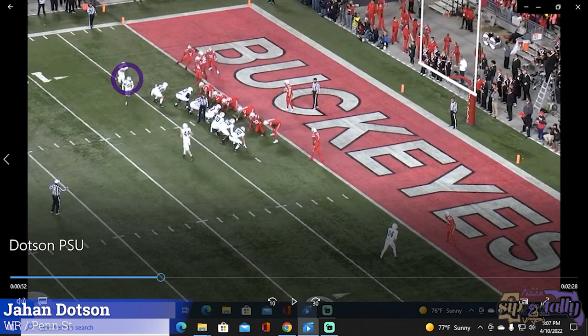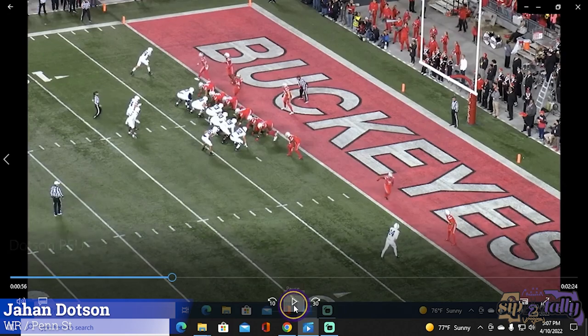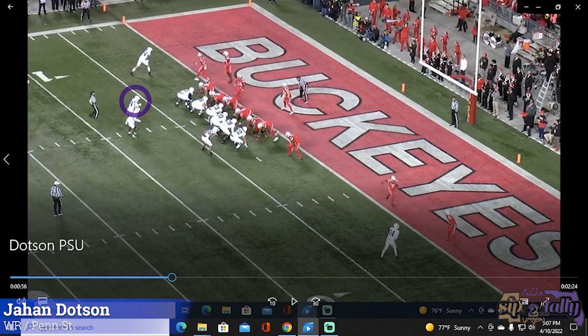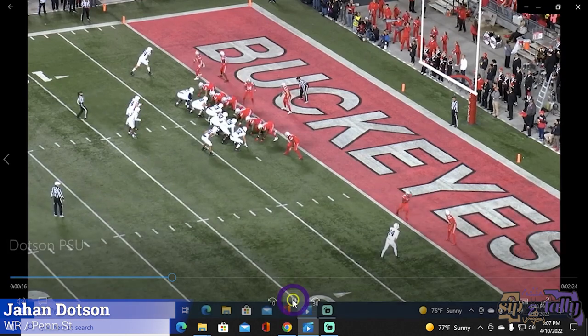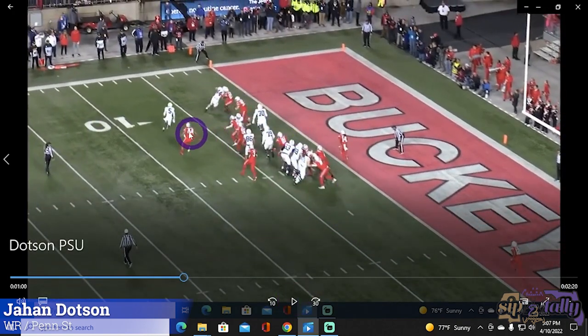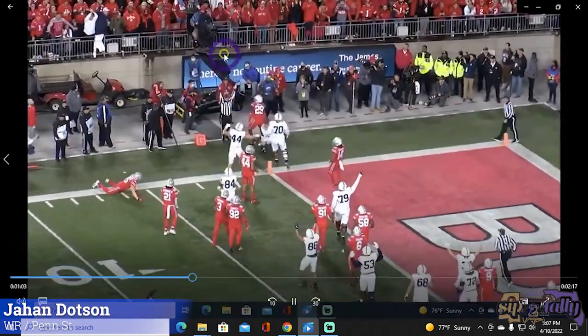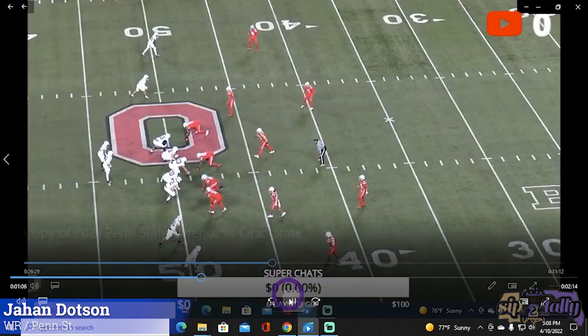Now you've got him as a gadget guy. They're in a goal line situation and he's going to come in and play some quarterback. Penn State normally uses 44 as a QB — the jet motion guy — but they're giving him a wrinkle here. Both look like they're playing QB, but really it's a direct snap to five. He outruns the defender; 44 gets a great block on the edge. He just has to finish — and that's all that matters.